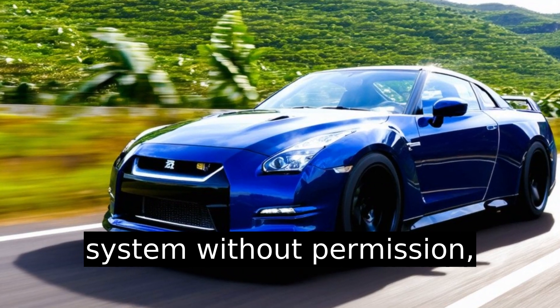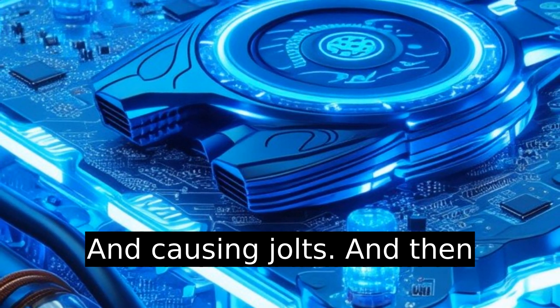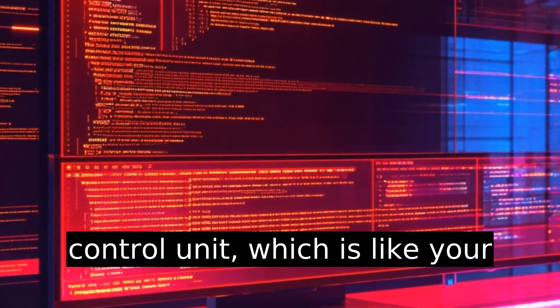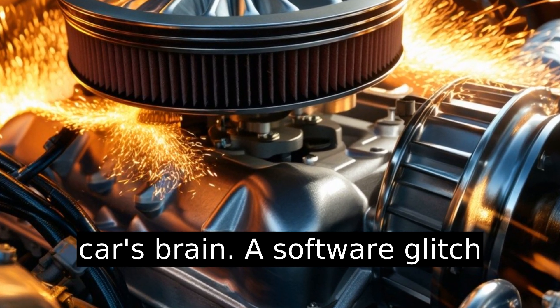Air sneaks into the system without permission, screwing up the air-fuel mix and causing jolts. Then there's the ECU, or engine control unit, which is like your car's brain.